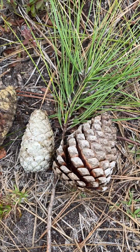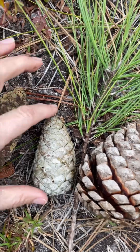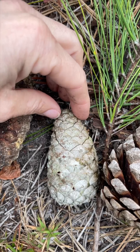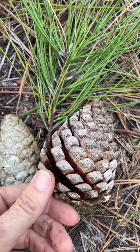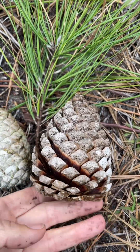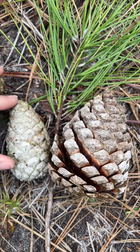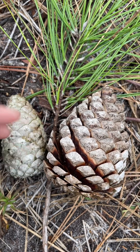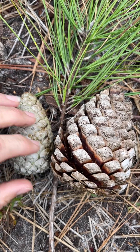The serotinous cones of pond pine are fairly distinct — short and squat. When unopened, they are very conical in shape, but once open they're very rounded: short, squat, very round with a kind of truncate flat bottom. By the time they fall from the tree after being retained for maybe 10 to 12 years, they have lost most of their color and are usually grayish.